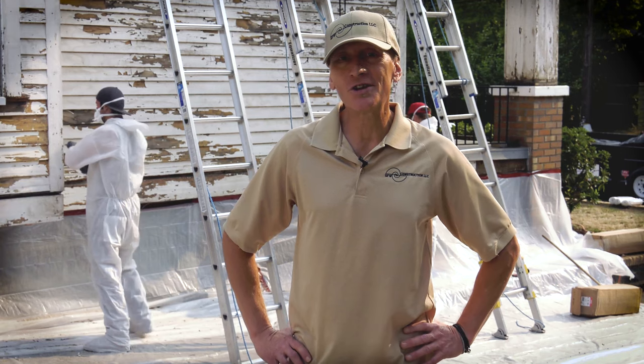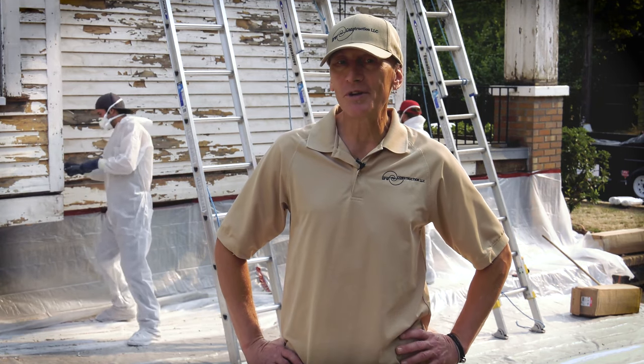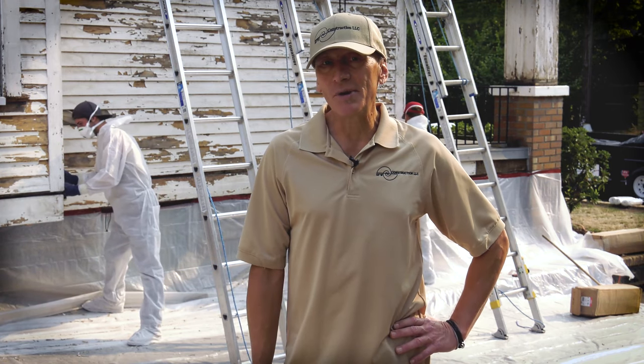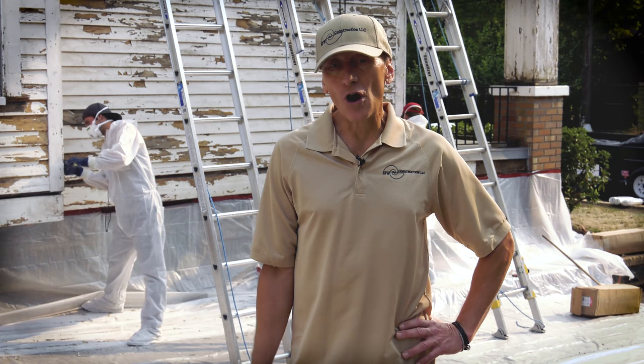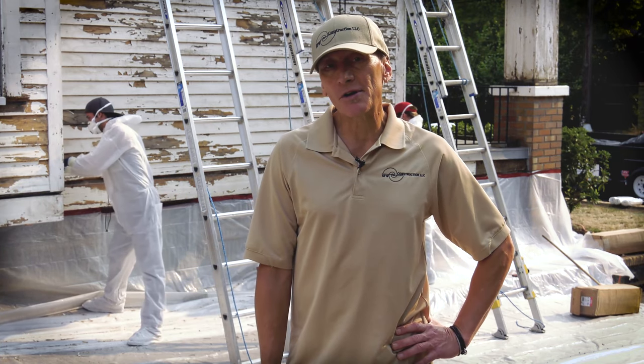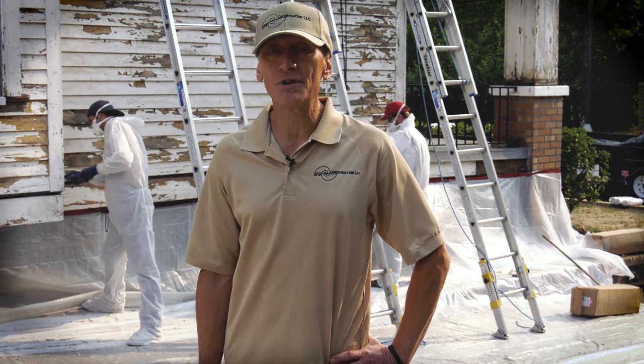Hi, Jay Reynolds, paint manager and estimator for SFW, back again. We're in the Brooklyn neighborhood of Southeast Portland at the 1910 house again, and today we've begun the paint scraping. While the carpenter repairs are going on on the other side of the house, the lead abatement crew is here and they've begun the work of actually removing the lead paint from the original siding.